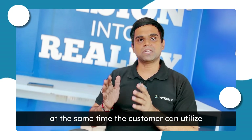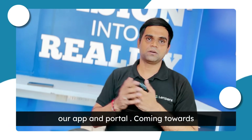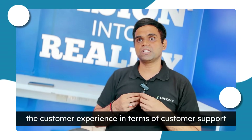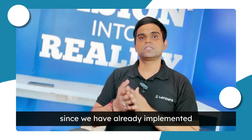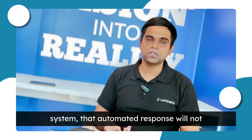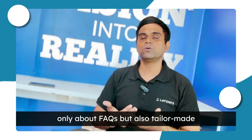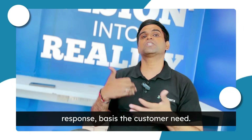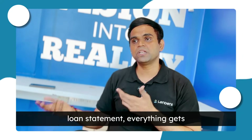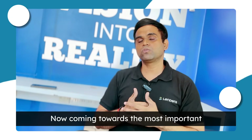Coming towards customer experience in terms of customer support, we have already implemented voice bot, chat bot, and automated response systems. The automated response will not only handle FAQs but also provide tailor-made responses based on customer needs — whether the customer is stuck in the loan process or has a query about their loan statement — everything gets auto-responded over email.